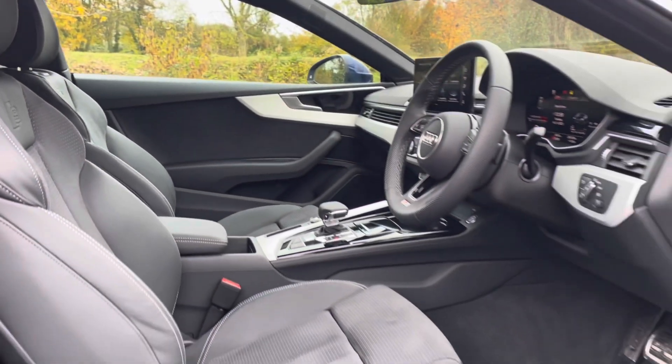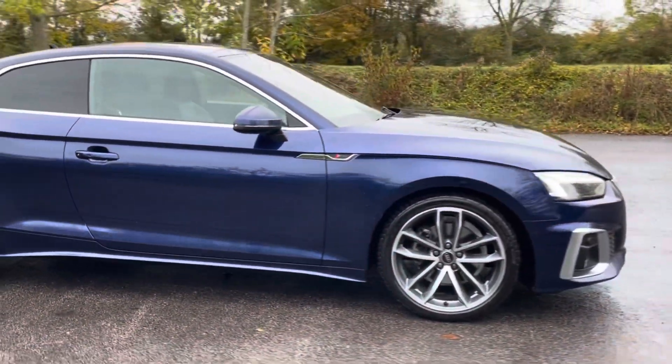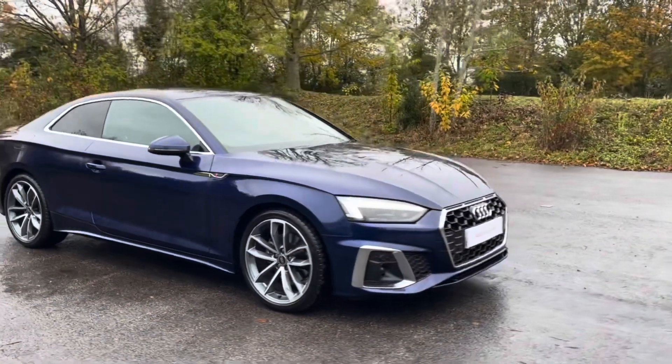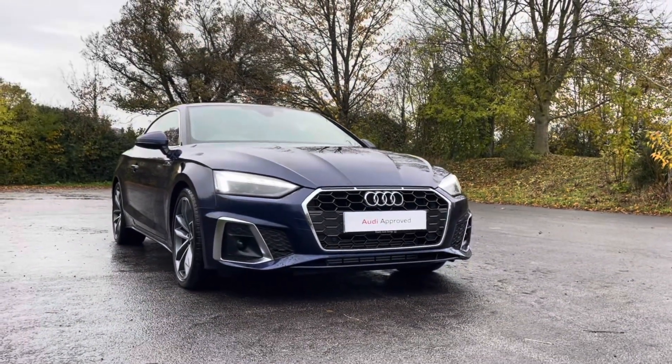Thank you for taking the interest in this stunning approved used Audi A5 coupe. For more information, please contact Cambridge Audi on 01223 414 181. We hope to hear from you soon!